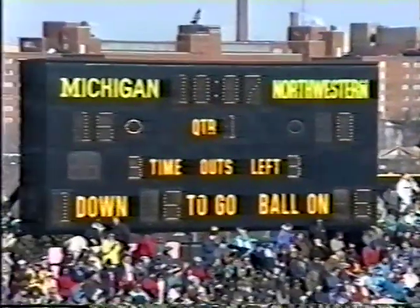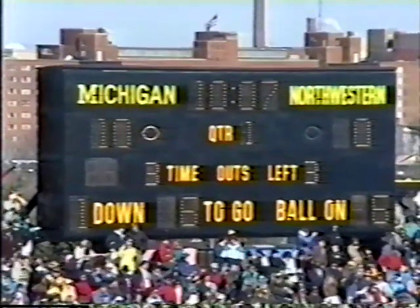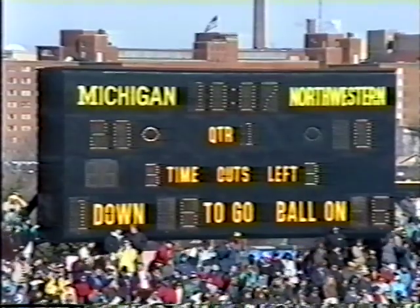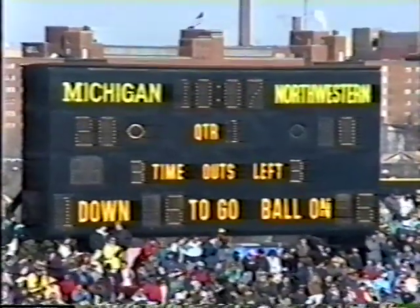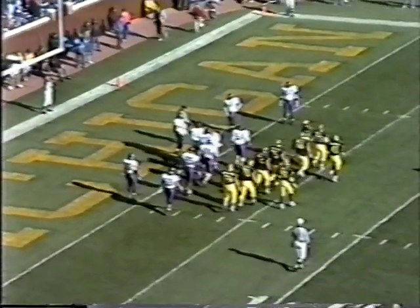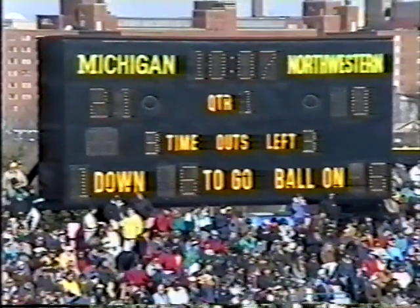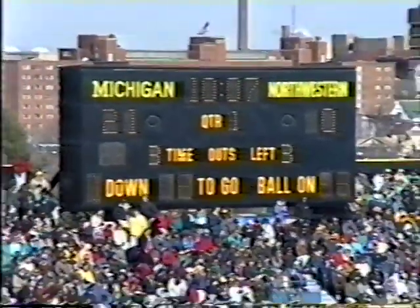We've played 4:53. The Wolverines are up 20-0. A 6-yard run by Ricky Powers for his second TD of the game. Michigan has run seven plays, gained 139 yards, and scored three touchdowns. J.D. Carlson attempting the extra point — the snap placed down by Solem, the kick is up and it is good. Michigan 21, Northwestern nothing with 10:07 remaining in the first quarter.